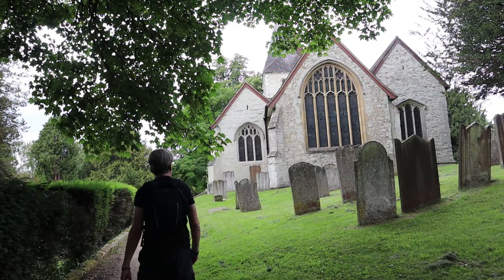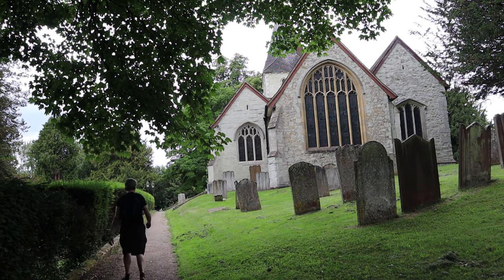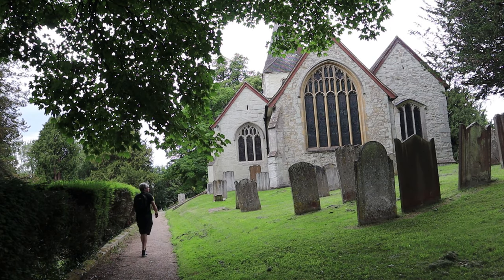We're here concentrating really on the church. Apparently this church has records of births, marriages and deaths going back to 1538, which is pretty incredible.